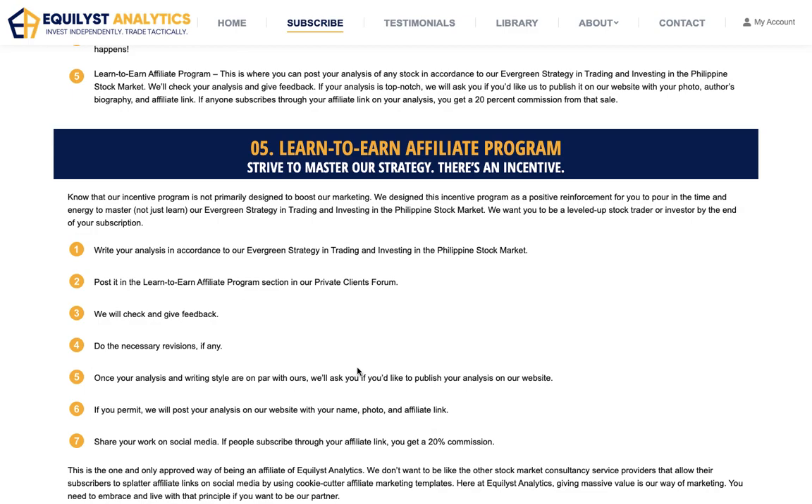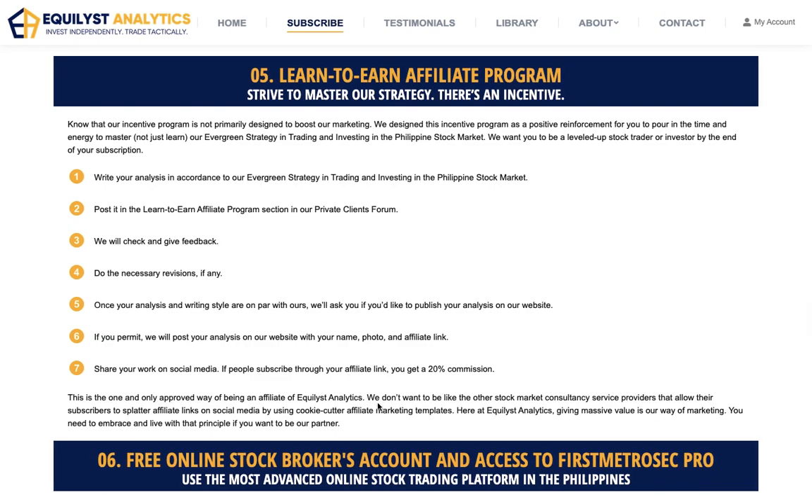Number five, you will be eligible for our learn-to-earn affiliate program. This is how it works: you need to submit your analysis to me through our private clients forum, and I'm going to check it. If I'm impressed because it's accurate and very aligned to our online stock market course, I'm going to ask you whether you'd like us to publish it on our website with your picture, byline, and affiliate link. Because you're going to share it, whenever someone subscribes through your affiliate link, you will get a 20% commission.